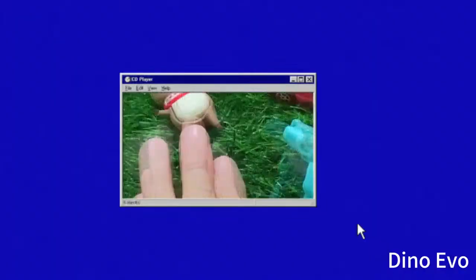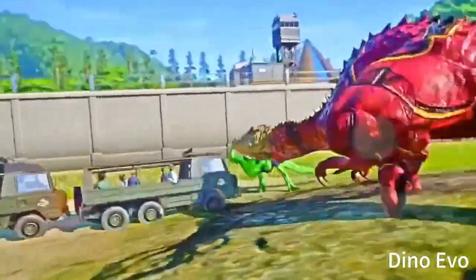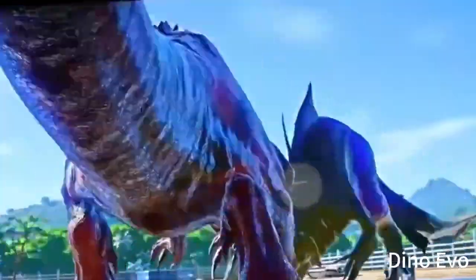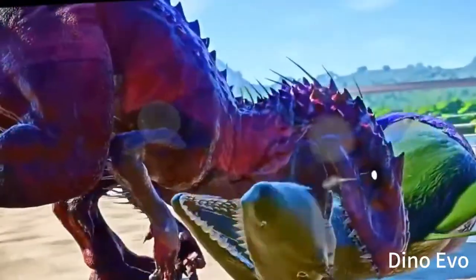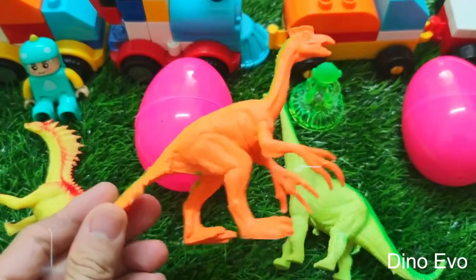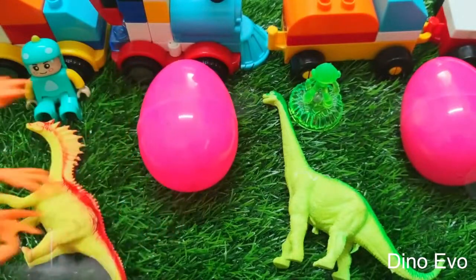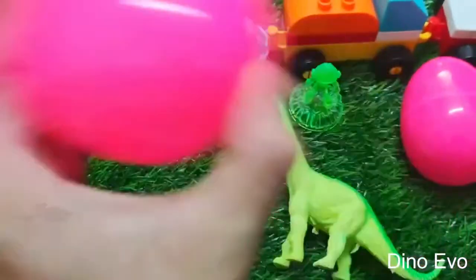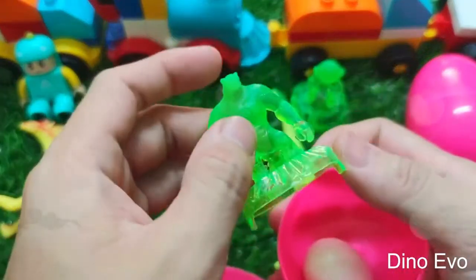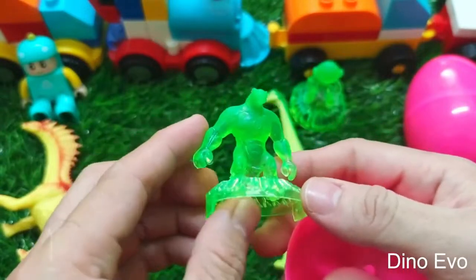So we now have two herbivorous dinosaurs, and next up we'll check out this pink egg guys. Inside this pink egg, let's see if we have any type of dinosaur. Lift up the egg and open it — oh, it's another monster from Finton guys! Do any of you know the name of this monster?